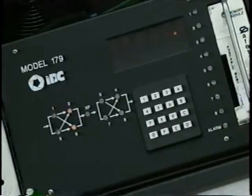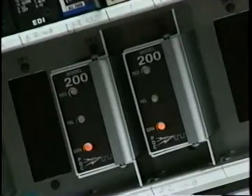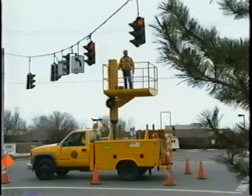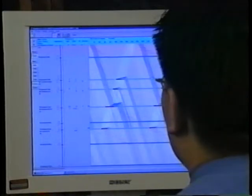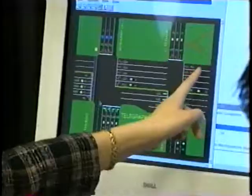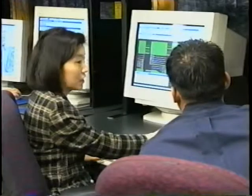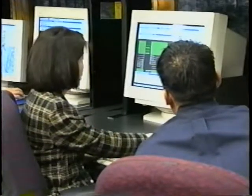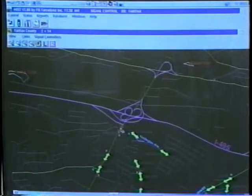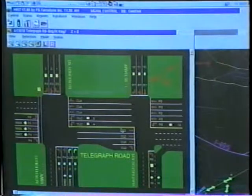Installing new and improved signal equipment such as solid state electronic controllers can provide the additional capability to implement more advanced traffic control techniques and will improve system reliability while reducing maintenance cost. Using computer programs to design and develop proper signal timing will increase the chances of fully optimizing the signal timing for traffic flow conditions. Controlling signals from a central location enables someone in an office to remotely make modifications to a signal without visiting the actual intersection, both reducing cost and increasing the likelihood that needed changes will be made quickly.